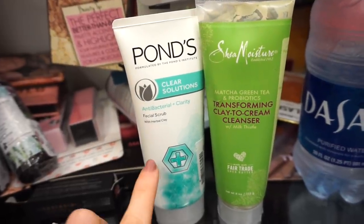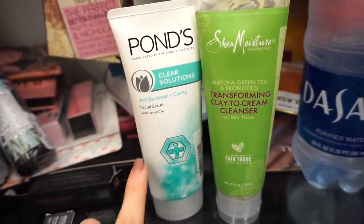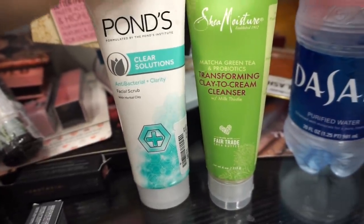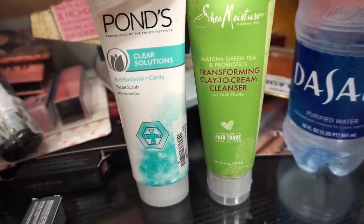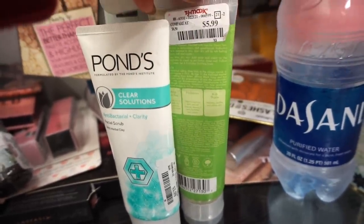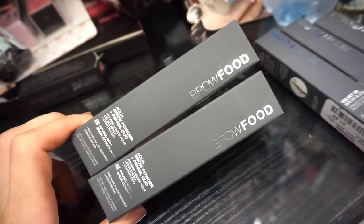We have two skincare products here — the Pond's Clear Solution Facial Scrub retailing for only $2.99, a pretty decent size. And the Shea Moisture Transforming Clay to Cream Cleanser, which is vegan, retailing for $5.99.